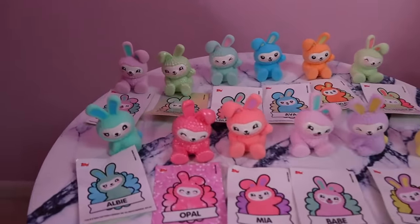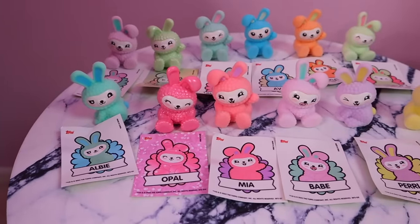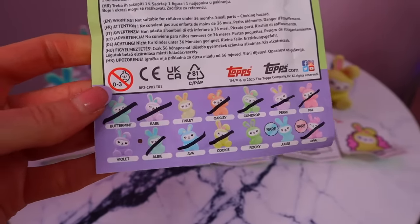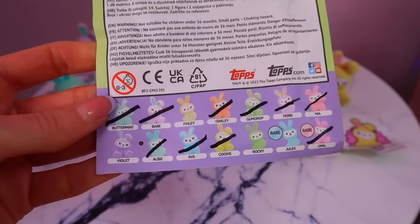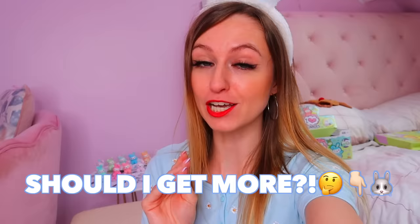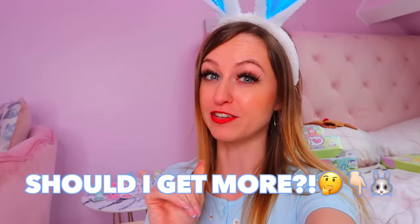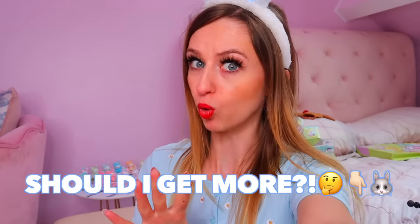That is the end of today's video! Here is the overall haul of our collection so far for the spring. We literally only need four more: Finley, Violet, Rocky, and of course the rare Jewels. Let me know in the comments whether you think I should buy more bags to try and complete our collection and find our third rare. I'm so grateful we have the rare Emerald and the rare Opal — Opal ended up being my favorite find of the day. Thanks so much for watching, give this video a thumbs up if you want more unboxing videos. Happy Easter, stay strong, and I'll see you in my next video — bye!